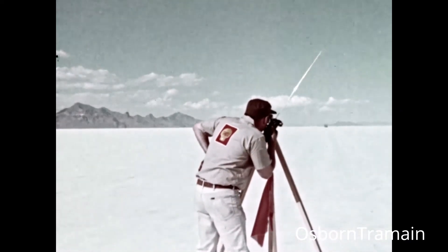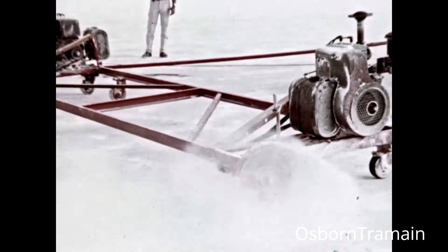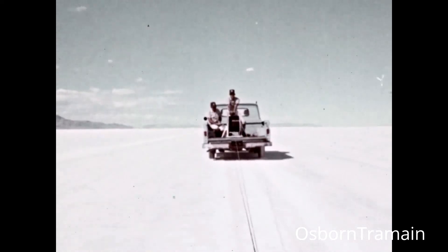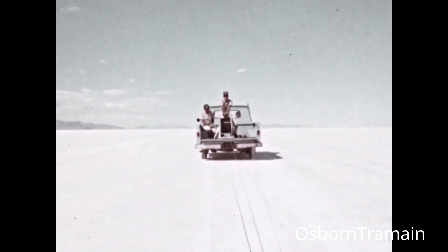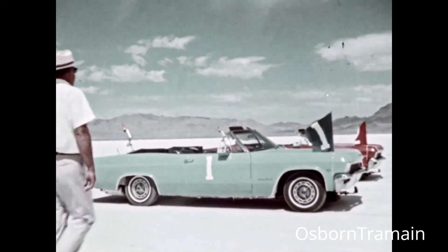Shell engineers spent months making this possible. Miles of track were cut in the hard salt in perfectly straight parallel lines. Then the special cable was laid that will guide the cars by electronic signal. Now the two cars are ready for this historic Shell mileage demonstration.